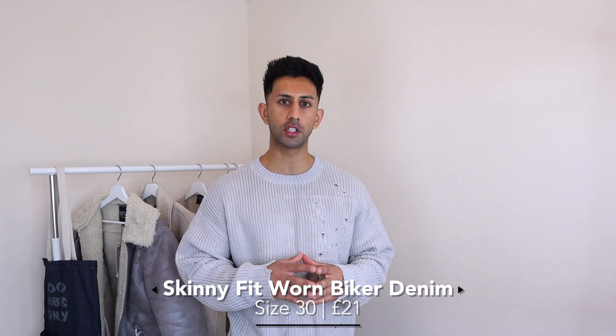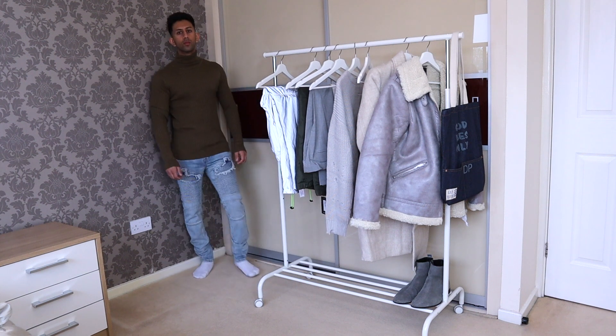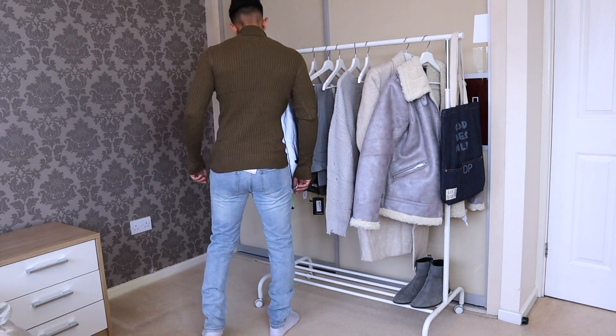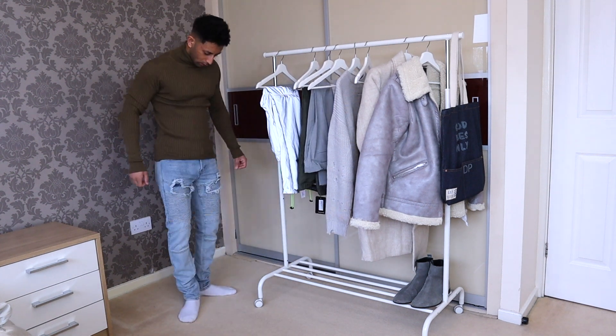Next up are some light wash denim biker-style jeans with a little bit of distressing on them. They're really nice jeans and the fit is actually really good — normally trousers are too long on me at the ankles, but these aren't bad. The only reason I'm probably going to return them is because I already have similar jeans in my wardrobe. But if you're looking for distressed biker jeans in a light wash denim, these are definitely ones to check out.